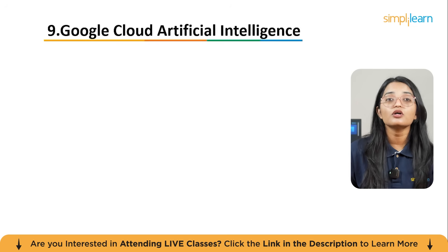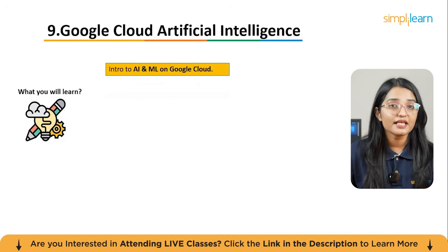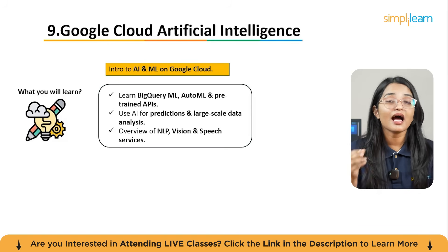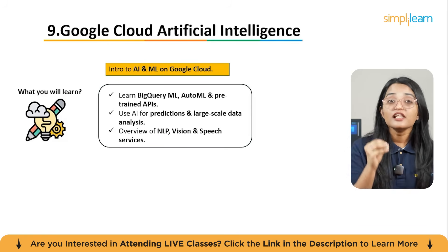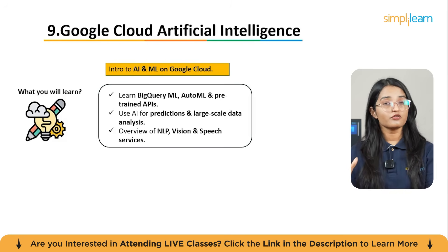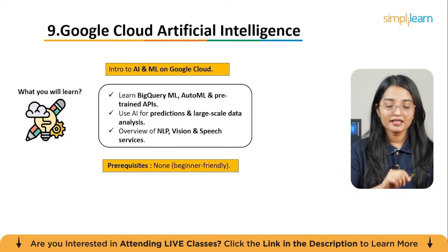The ninth course is Innovating with Google Cloud Artificial Intelligence. This course is perfect if you want to use AI in the cloud. It introduces Google Cloud's suite of AI and machine learning tools. You'll start with core AI and ML fundamentals, then explore how BigQuery ML, AutoML, and pre-trained APIs help businesses make predictions, analyze large datasets, and deploy models without needing deep data science expertise.